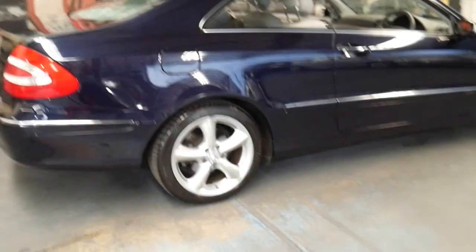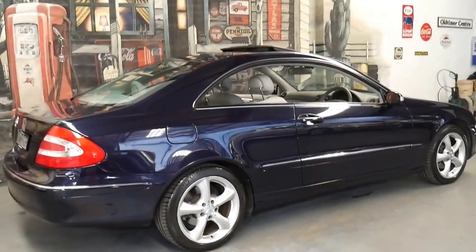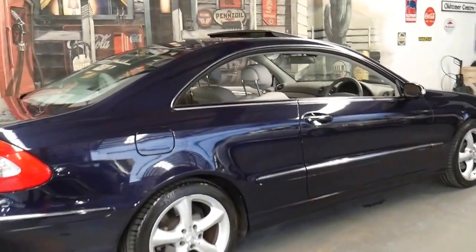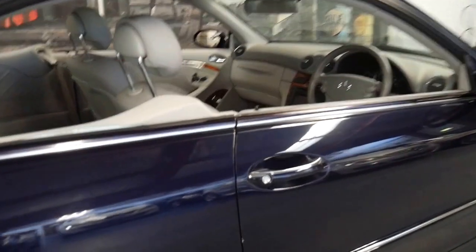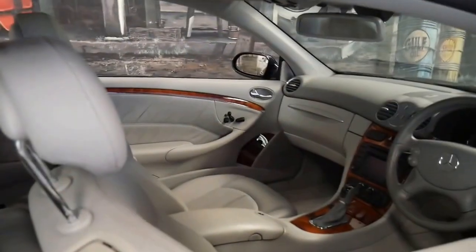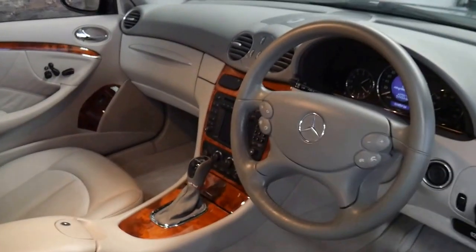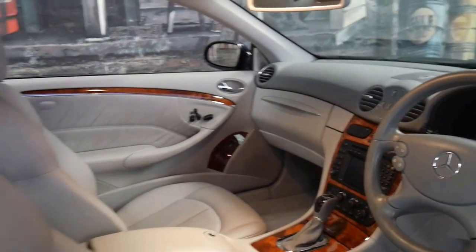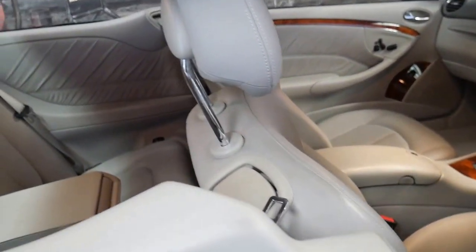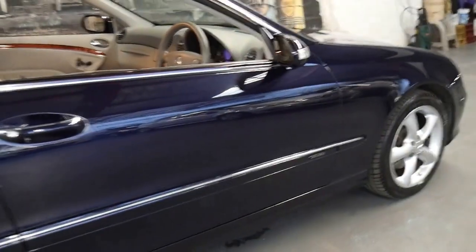If you've been looking for a CLK, you should definitely come and have a look at this car. You're certainly not going to be disappointed — it's a particularly good example with such an amazing service history and condition. It's even got the original Mercedes floor mats. The timber looks beautiful and it's not a car which I think is going to last very long at all.